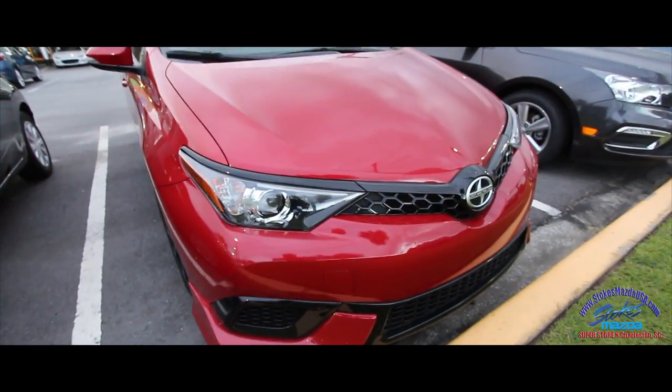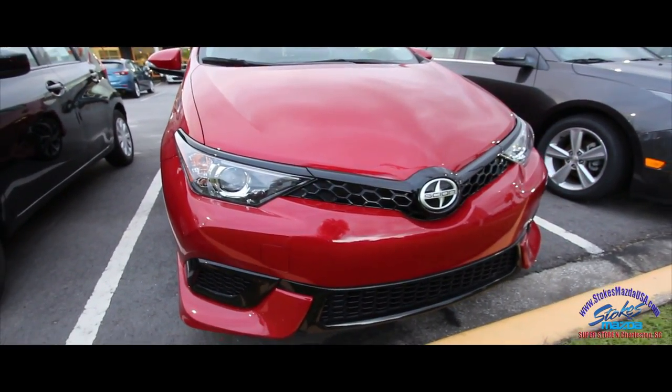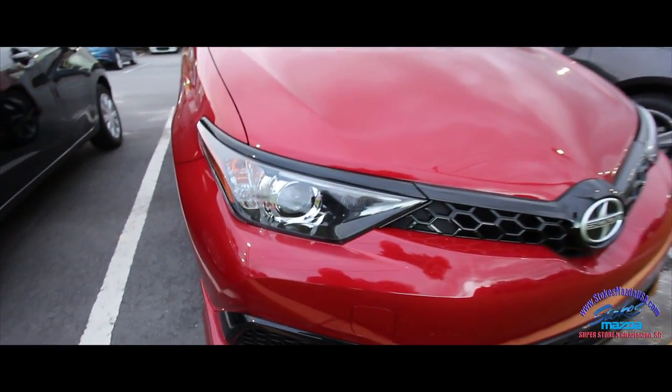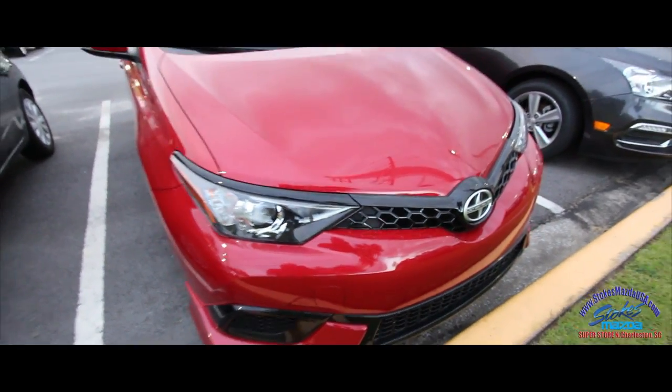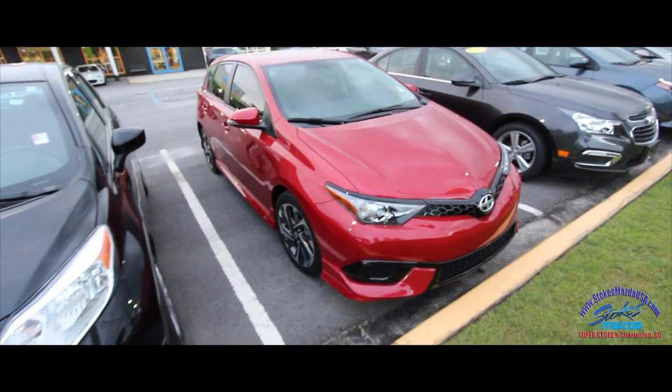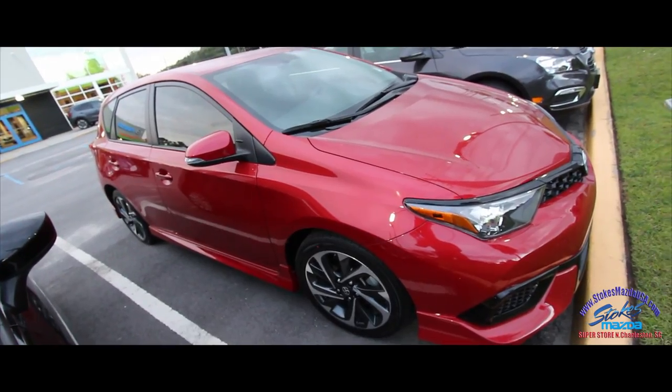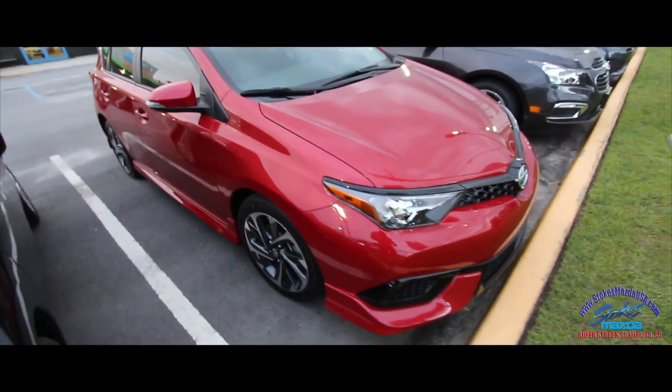This is a condition report, so if I see any major dents, dings, or scratches I'll definitely point them out to you on camera tonight. It does have a nice looking set of headlights with those projectors, very aggressive front end. Scion is a factory of Toyota, so if you look at the body it kind of has that Toyota Matrix look to it, but a lot more aggressive.